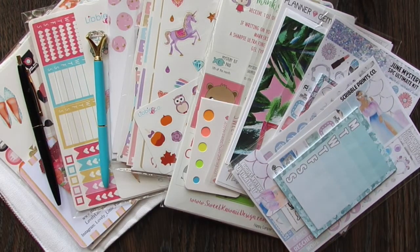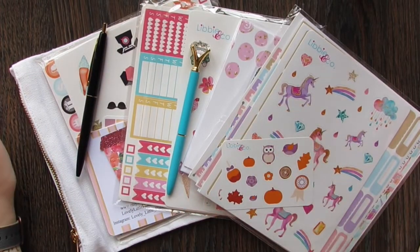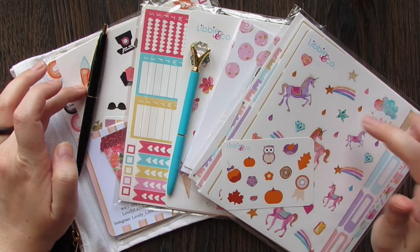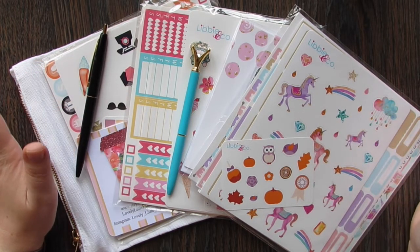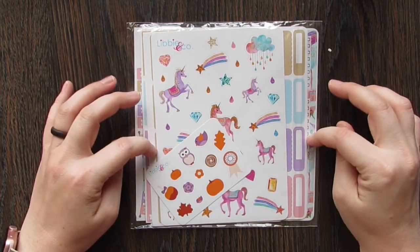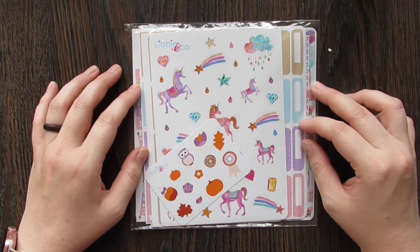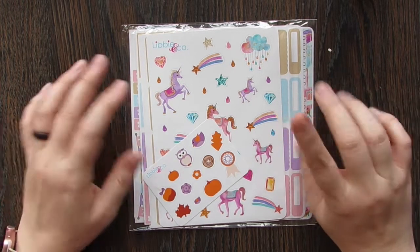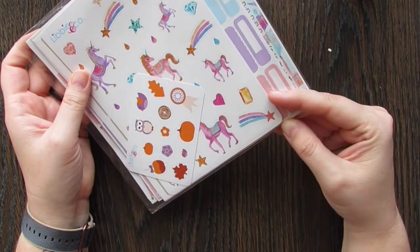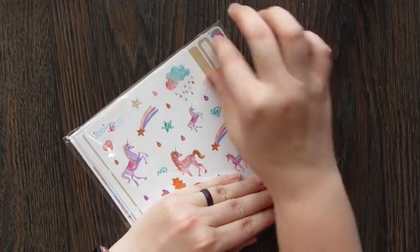I'm going to start here. This is Liby and Co — I have June's, July's, and then an extra one that I got. Liby and Co recently offered a sticker kit that was a previously released mystery kit for ten dollars. You didn't get to pick your kit, it just shows up. I went ahead and got one because I had no idea what I was going to get, and I've been getting their mystery kits for quite some time. When I checked, I do not have this one — I was very excited.